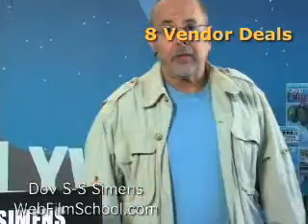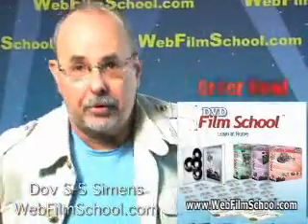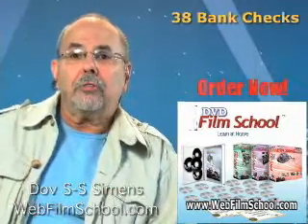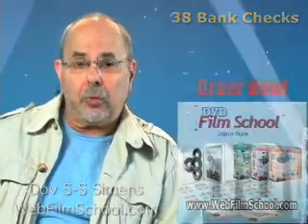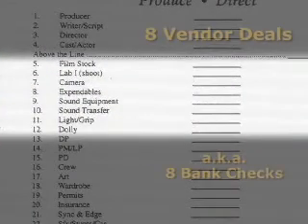Filmmaking is a business, and when you make your feature film — no matter what the budget, but right here, a million dollar feature — you're going to write 38 bank checks. Some of the first bank checks you're going to write are the below-the-line vendor and equipment deals, which, look on the screen, are line items numbers 5 through 12.